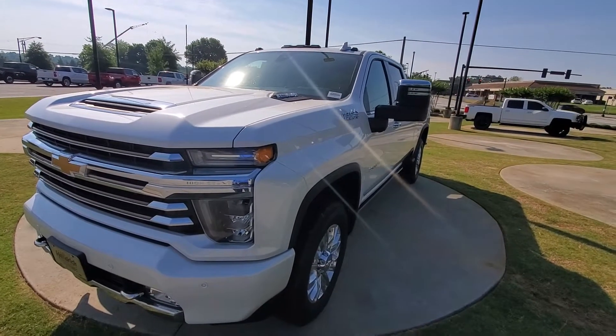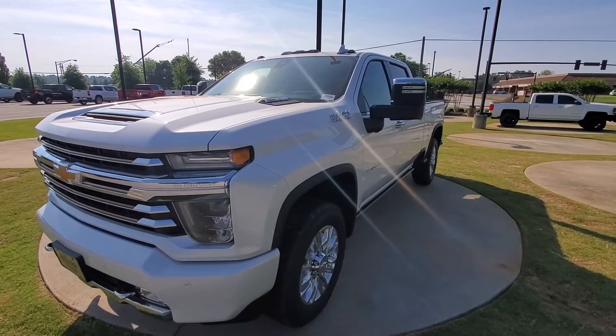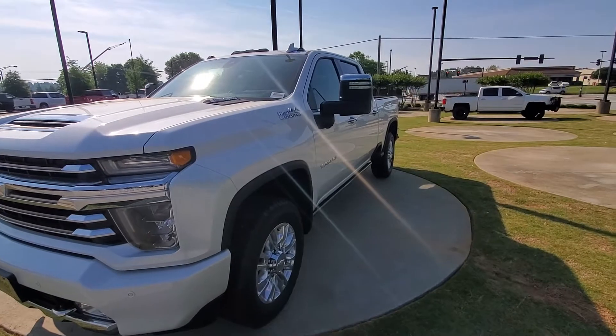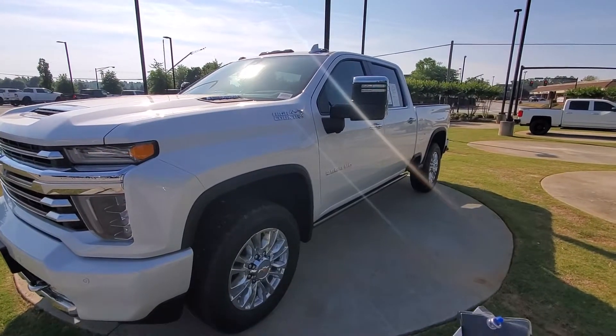Good afternoon. This is Brad over here at Rick Kendrick Chevrolet Buford. I wanted to take a quick video of this 2021 2500 HD Silverado High Country. Now this thing is going to have all the bells and whistles on it, as it is the High Country.